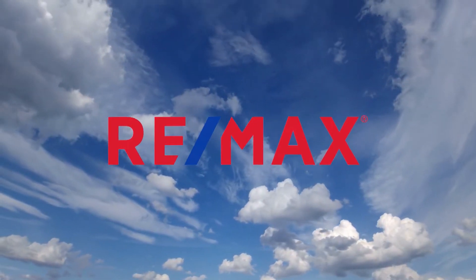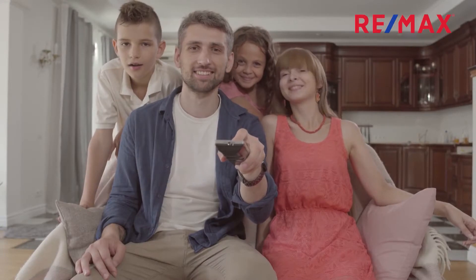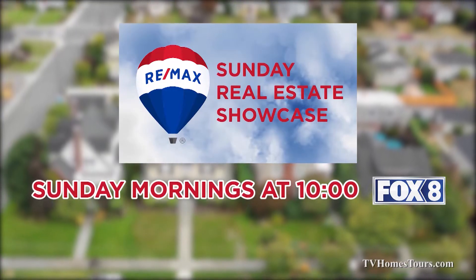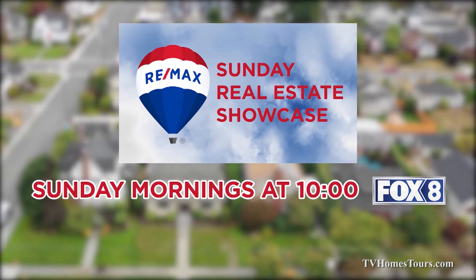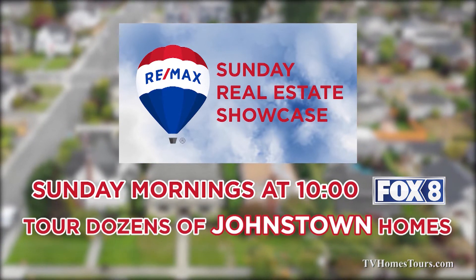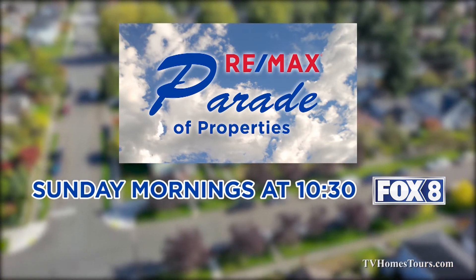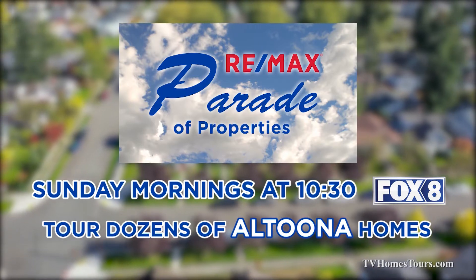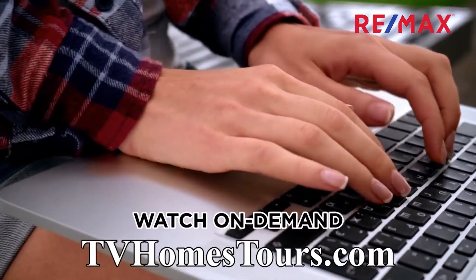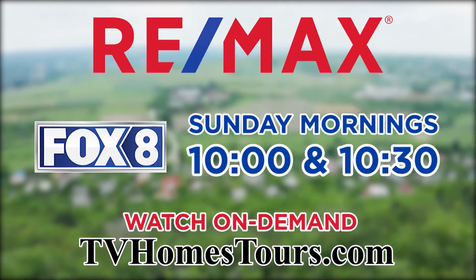REMAX lets you tour dozens of real estate opportunities in the Johnstown and Altoona areas without leaving your couch. Watch the REMAX Sunday Real Estate Showcase Sunday mornings at 10 on Fox 8 to tour dozens of great Johnstown listings. Then stay tuned to Fox 8 at 10:30 for the REMAX Parade of Properties, highlighting dozens of great finds in the Altoona region. Check out an hour of great real estate opportunities Sunday mornings starting at 10 on Fox 8.